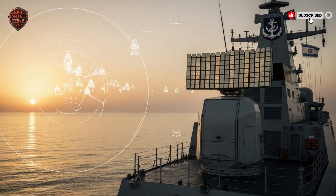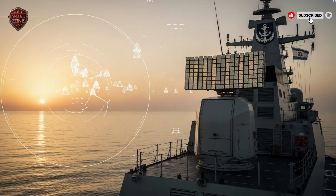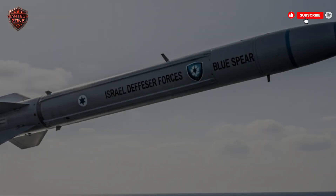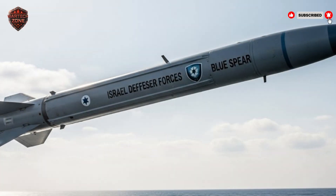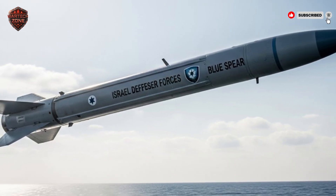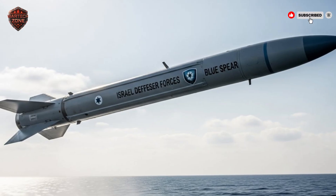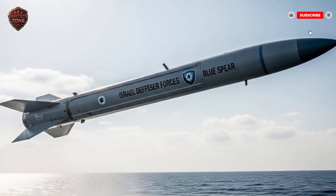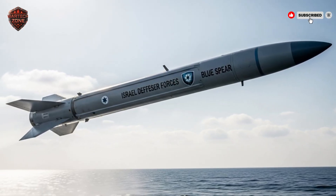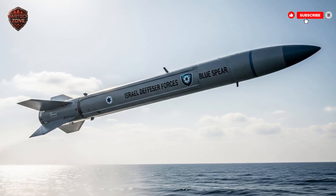And if that target tries to dodge — if the ship turns — the AI sees that too. It adjusts the flight path and follows. This is called autonomous target recognition. In simple terms, once it's fired, it can finish the job on its own. It doesn't need a person to guide it in at the last second. Think of it like a very smart hawk. You point the hawk in the right direction and tell it to find the rabbit. The hawk flies off, uses its own eyes and brain to spot the rabbit in a field full of other animals, and goes in for the strike. This missile is that hawk.